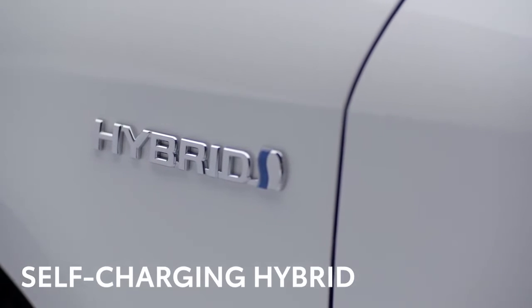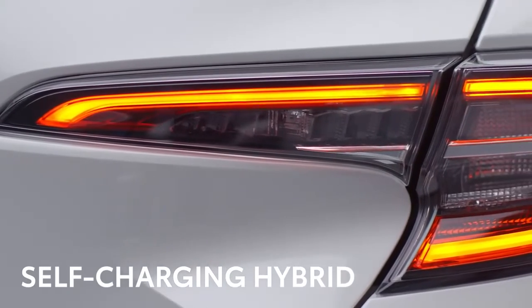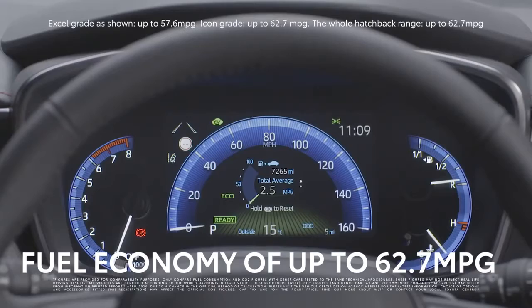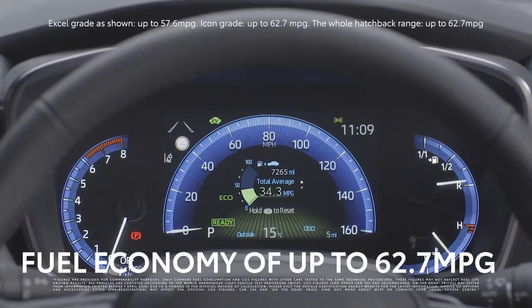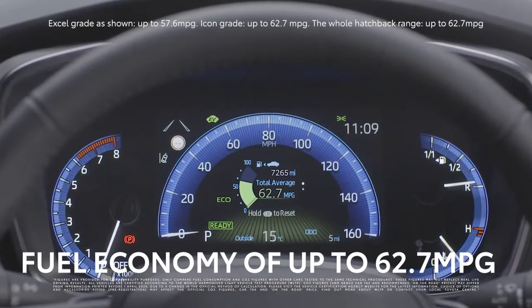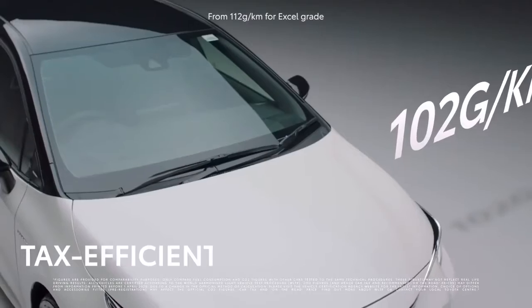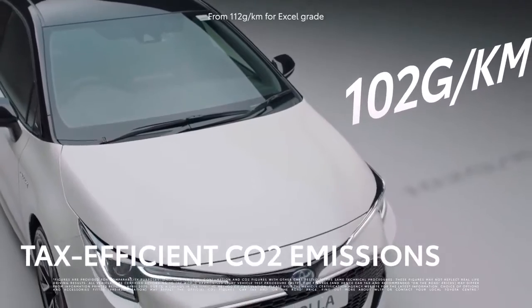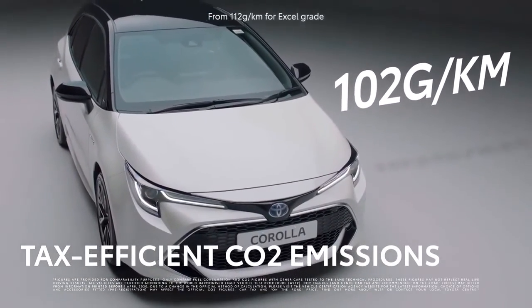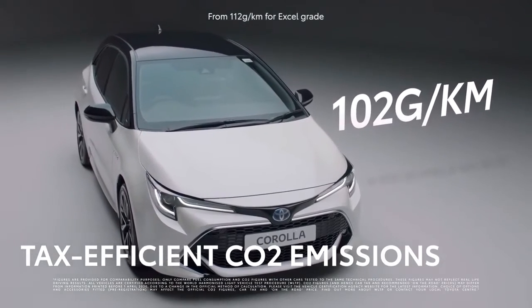There's no need to plug in or stop as the Corolla takes care of the charging effortlessly. That's good news for your pocket. According to the official fuel consumption figures, the Corolla Hybrid will stretch each gallon of fuel for up to 62.7 miles. If you're a company car driver, it also means lower tax bills, thanks to CO2 emissions as low as 102 grams per kilometre for the Corolla range.